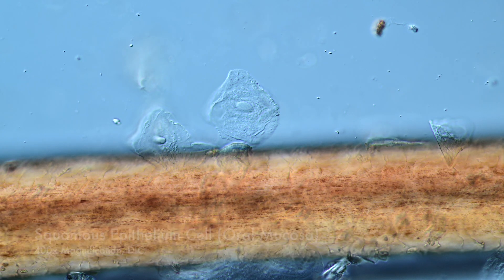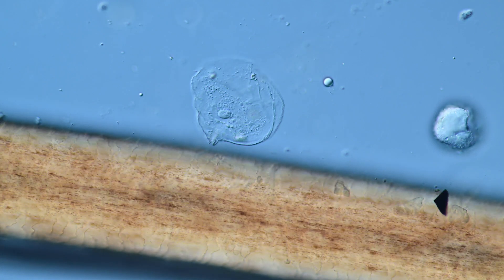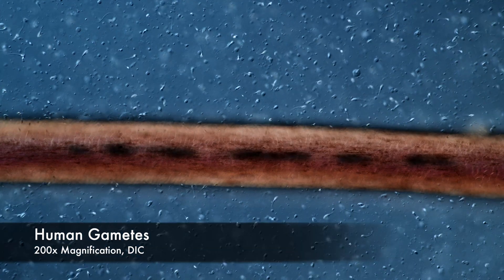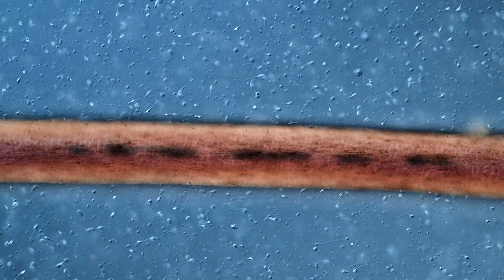Last but not least, I would also like to include some human cells. First of all, you can see some cells of the oral mucosa — rather big for a human cell. And then let's finish off nicely and in style with some human gametes.